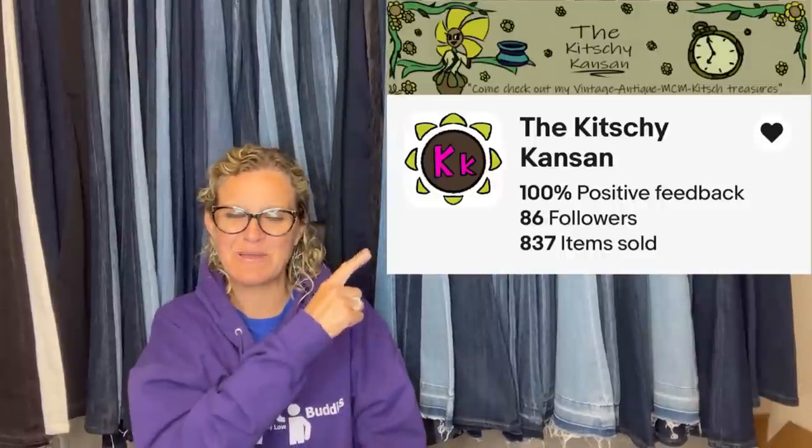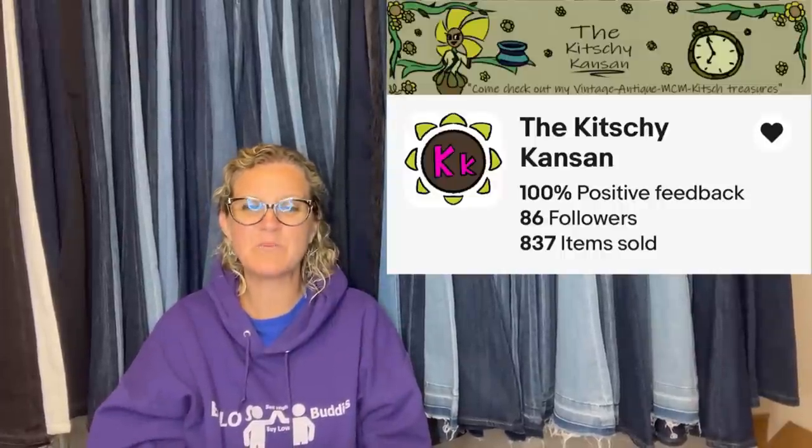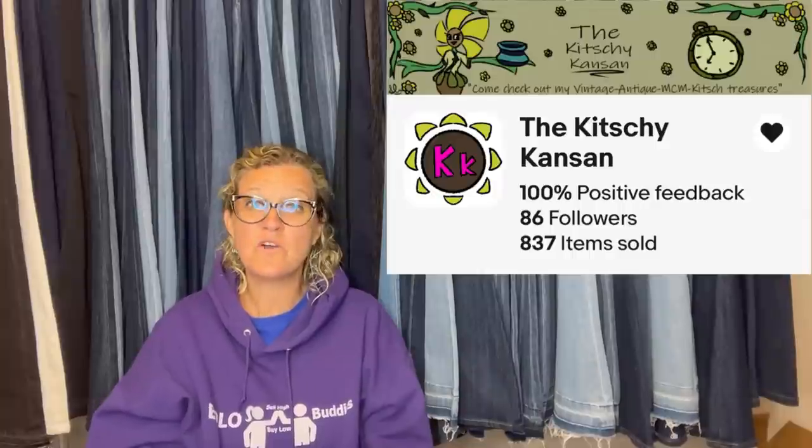Mark's Army Toy Vintage World War II Tank USA Army Men Hand Painted by Howitzer. This one comes from the Kitchy Kansen — she's a Bolo Buddies member and will be linked down below. If you follow the eBay stores, click the heart to get notifications when they send out coupons and list new items.